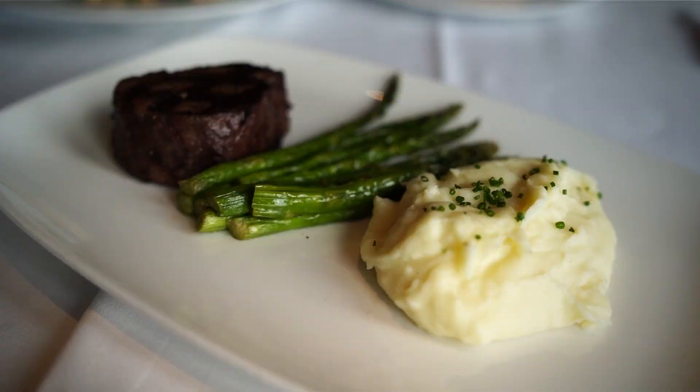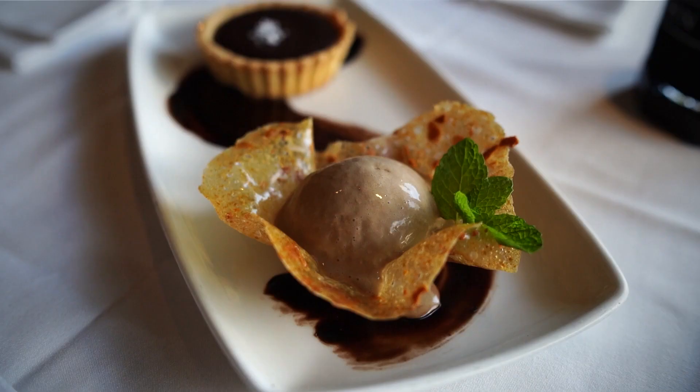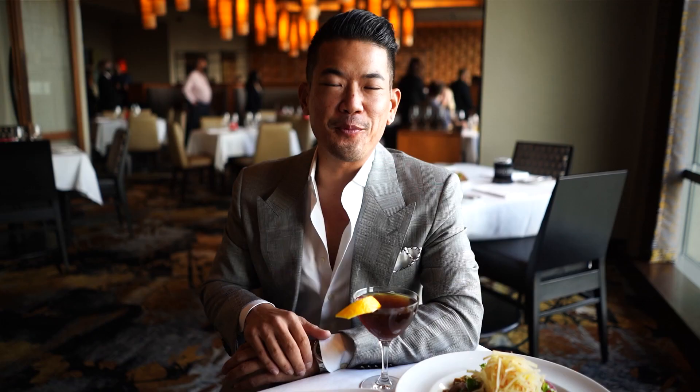As one of our entrees we have the 14 ounce USDA prime top sirloin that's mesquite grilled, as well as the Alaskan king salmon that's also mesquite grilled. And to finish it off we have the salted caramel and chocolate ganache tart.